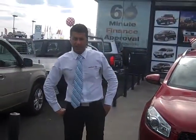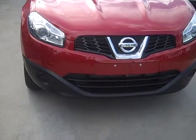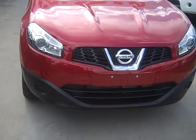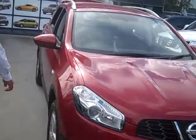Welcome to Urban Nissan, my name is Sam. Today we're presenting this lovely 2013 Nissan Dualis Plus 2. If you come over here Vince, I'll show you and tell you a bit about the car.